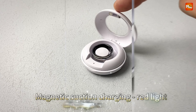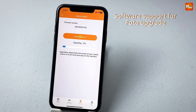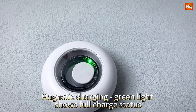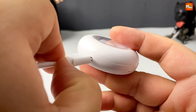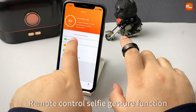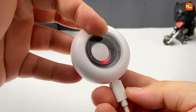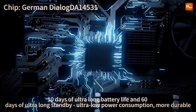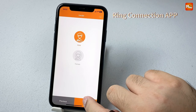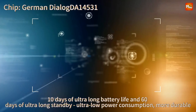With multi-dimensional health monitoring, you can keep track of your heart rate, blood oxygen levels, and even sleep patterns. The ring uses the German Dialog DA14531 chip, delivering excellent performance without sacrificing battery life. With ultra-low power consumption, you can wear it day in and day out. Plus, it's IP68 deep waterproof — this ring can handle up to 1,000 meters underwater. Whether you're swimming, diving, or snorkeling, you're covered.